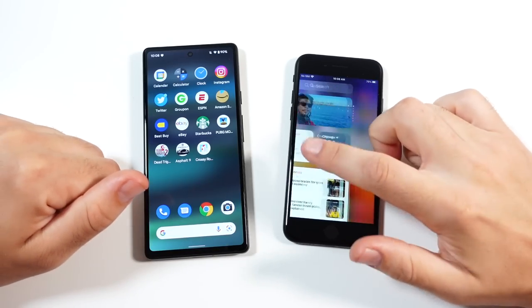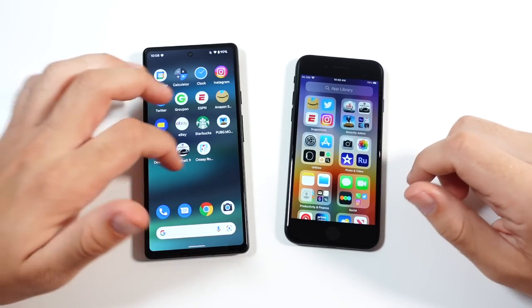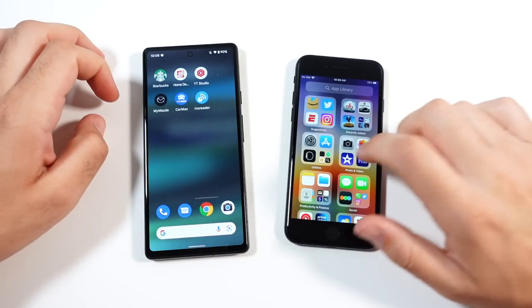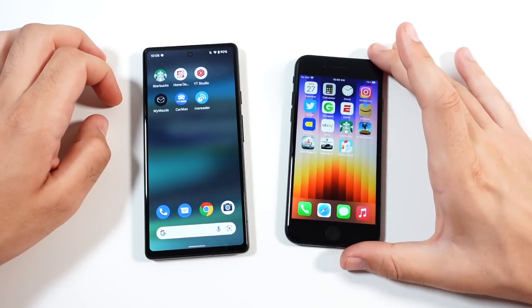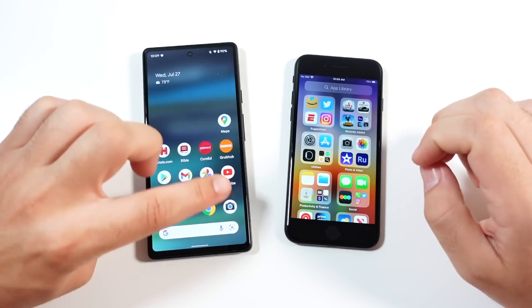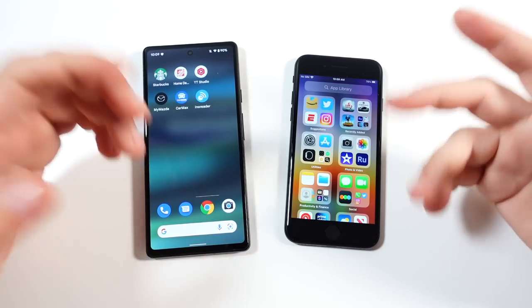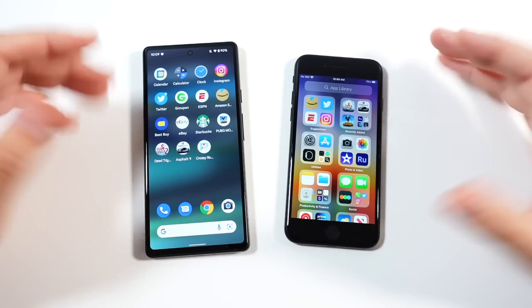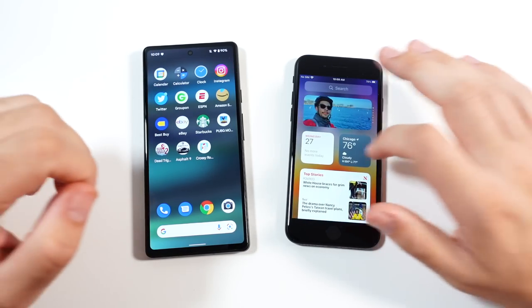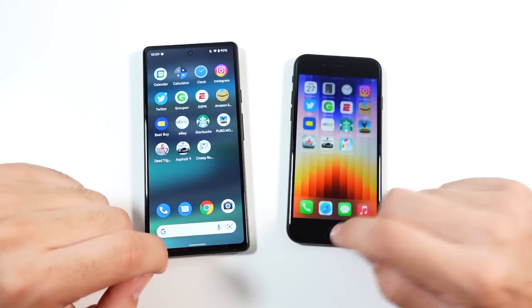Before we get into the actual speed test portion, I want to talk about general OS performance — it's about the same. They both have 60-hertz panels. iOS looks slightly smoother to my eyes at 60 hertz. I feel like the Pixel 6a would have benefited from at least a 90-hertz panel; Android just doesn't look as smooth on 60 hertz as Apple does.